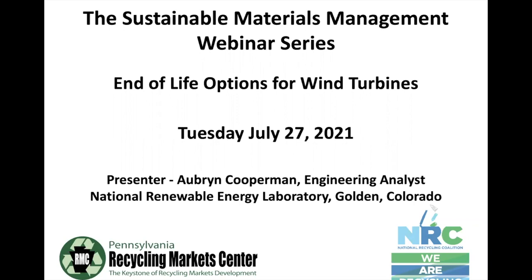Today we have Auburn from the National Wind Technology Center to discuss end-of-life options for wind turbines. We'll introduce her and then have a Q&A session at the end. Please note that an edited version of this webinar will be made available via YouTube links on the National Recycling Coalition and Pennsylvania Recycling Market Center websites.